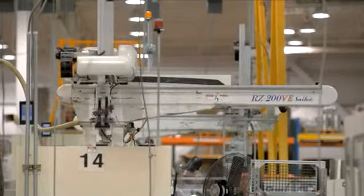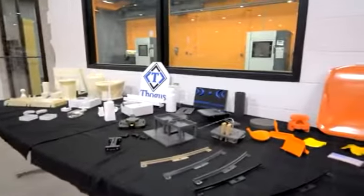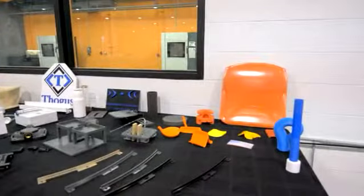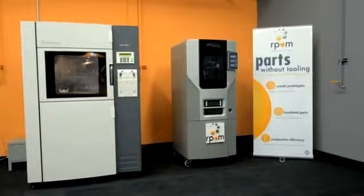So we called Stratasys in. We decided to purchase the Fortis 400 machine in March. What we wanted to focus on is helping our clients take an idea through prototype and development and into production. Stratasys is able to take a CAD file, import it into the machine, and print a part in hours.